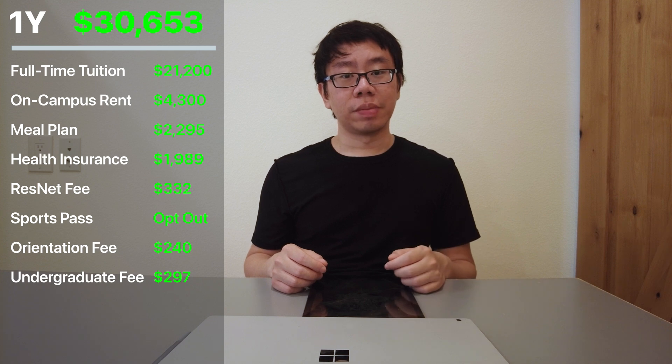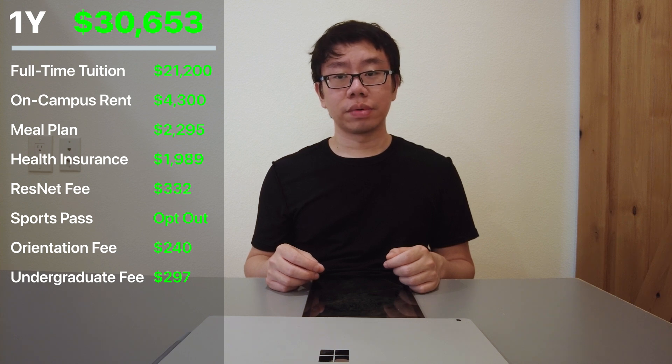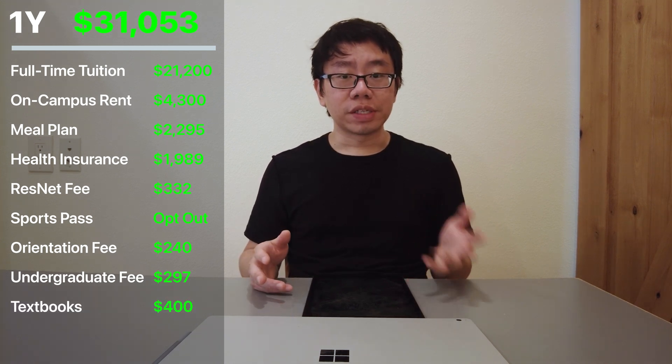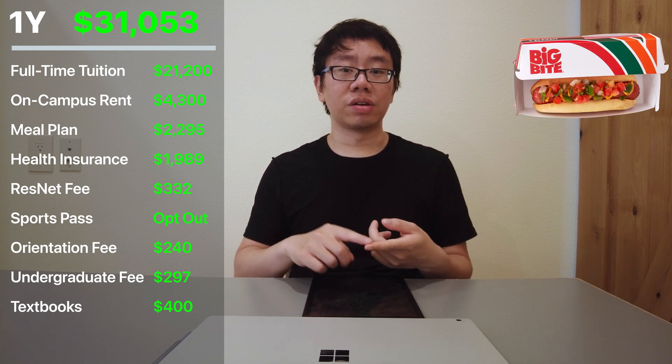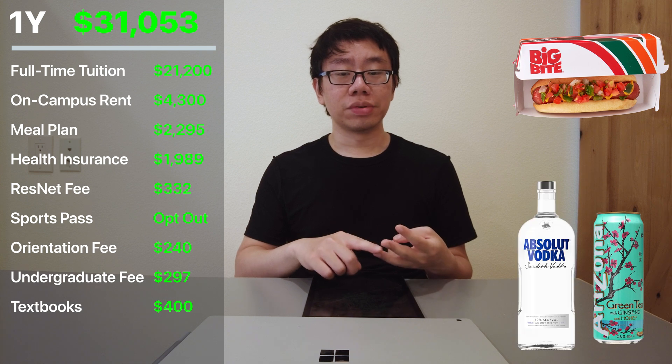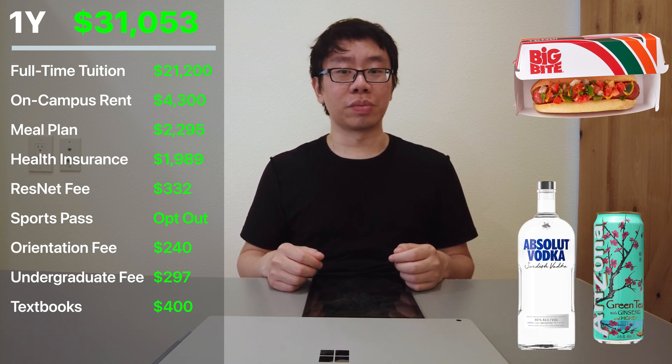I took four courses that term and made the rookie mistake of buying all my textbooks brand new when I could have downloaded them online for free legally. My physics and calculus textbooks were $250 alone, so in total I spent $400 on textbooks. I also spent too much on random things like 7-11 hot dogs, Arizona iced teas, booze, and a road trip to Acadia National Park during Thanksgiving break — all totaling $1,000.